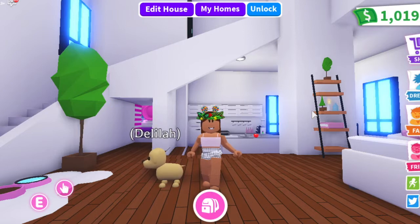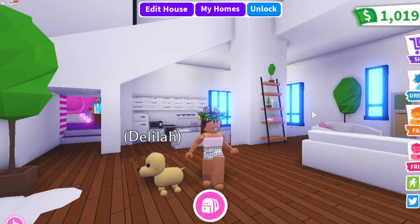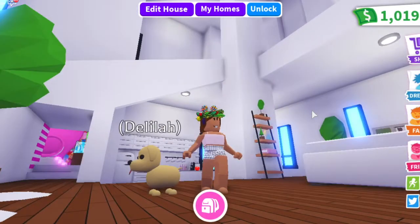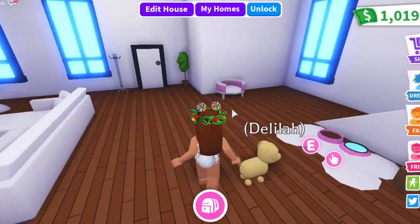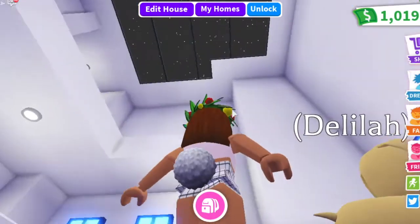Hey guys, in today's video we are going to be spending the day with Delilah, and maybe even find Delilah a friend. The new safari animals came out, and Delilah — I think she's a common — she is my first pet that I received. Today hopefully we can get a cool safari pet. It is nighttime right now.